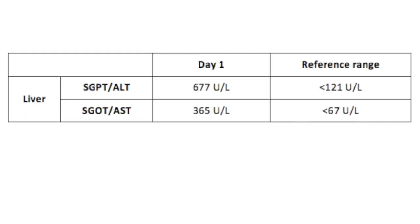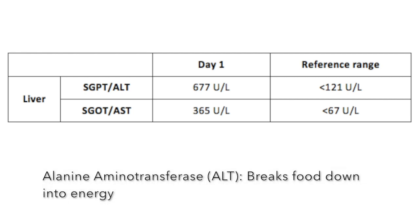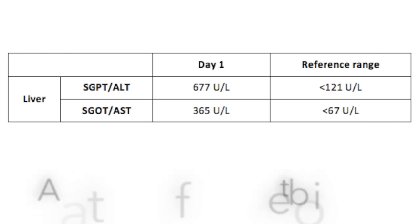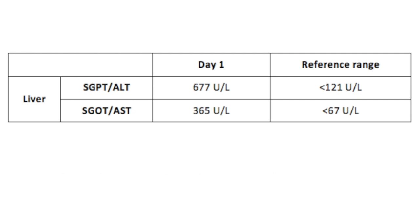Blood tests show high liver enzyme levels. Enzyme alanine aminotransferase, also known as ALT, is an enzyme used to break down food into energy. Enzyme aspartate aminotransferase, also known as AST, is an important enzyme in amino acid metabolism. Liver damage may cause the liver to release more ALT and AST into the blood, explaining why their levels were raised beyond their normal reference range.